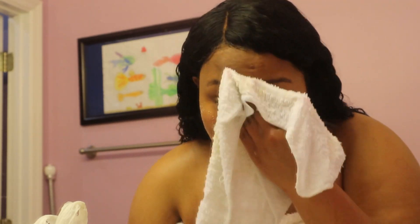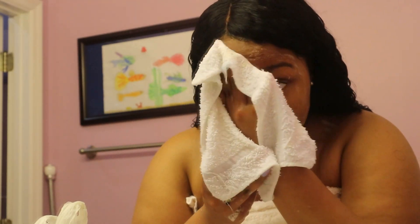This bar is basically just to clean off all the dirt from the day. I didn't wear any makeup, so usually I would use Ponds Cold Cream first, but since I'm not wearing any makeup I'm just going to use this Ambi soap to get off all the dirt.